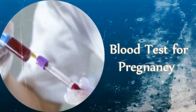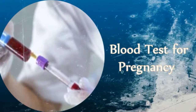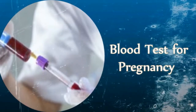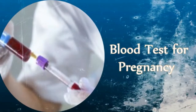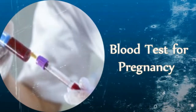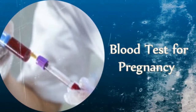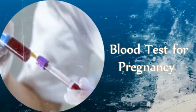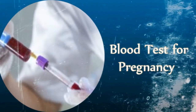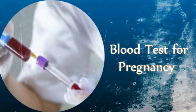A sperm cell fertilizes the egg in the fallopian tube. This fertilized egg moves down the tube and gets implanted in the uterus within 9 days of fertilization. Once implantation occurs, the developing placenta starts releasing HCG into the bloodstream, and some HCG also gets passed into the urine. This hormone can be detected in the blood before the first missed menstrual period, as early as 6 days after implantation.